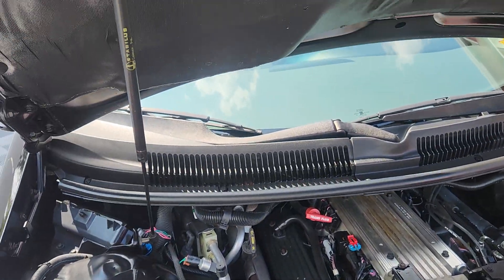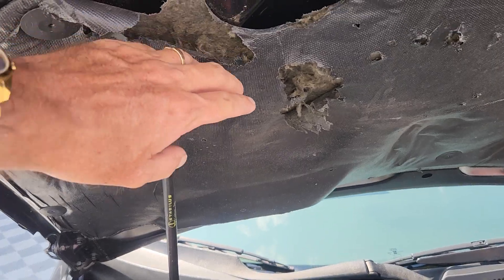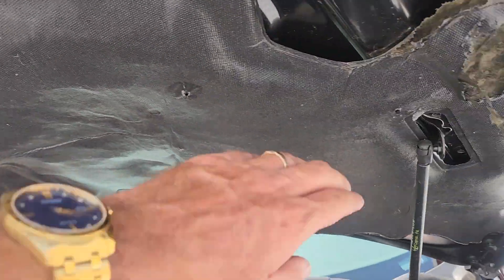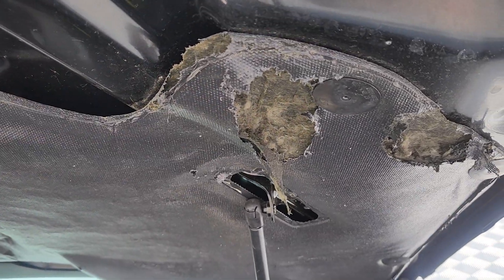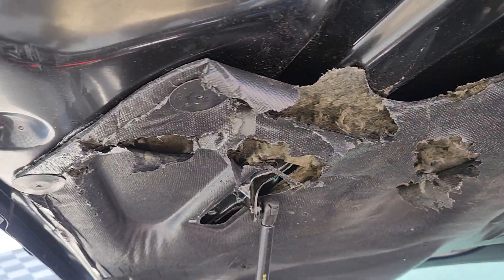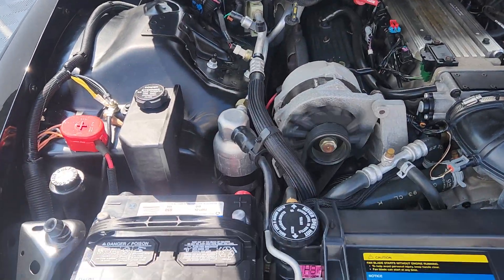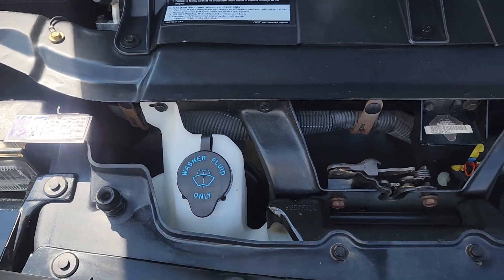I do want to mention up here on the hood mask — there's some disintegration taking place there on both sides. I'm not really sure what that's from. I'm going to try to source another one to replace it; if I can find one, we'll do it.